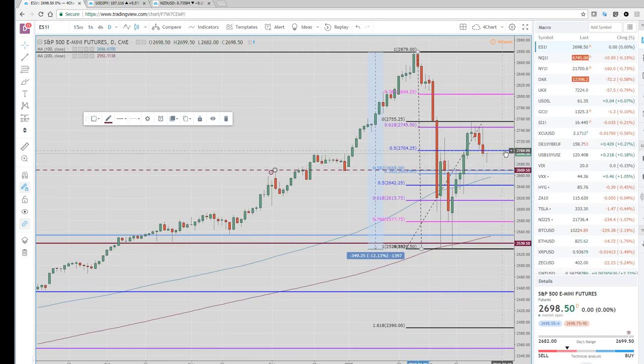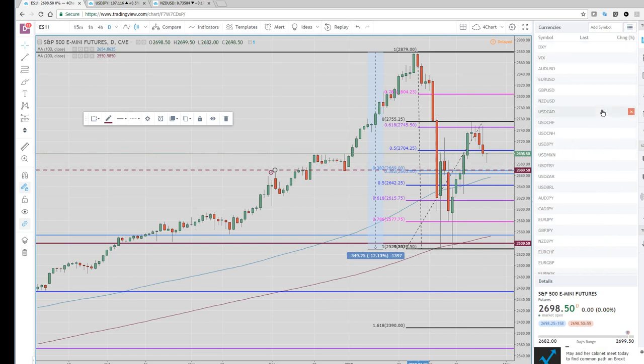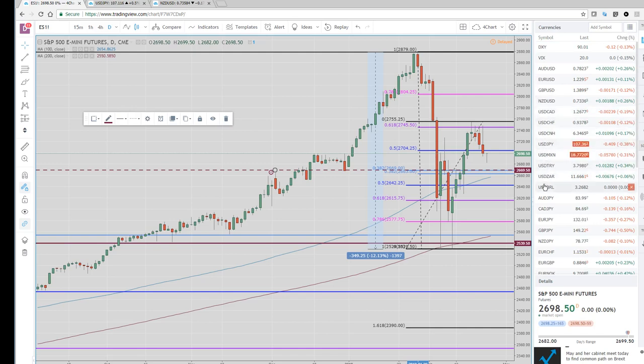Just reiterating what my colleague was talking about earlier and what we were focused on in Asia — it's all about the yen crosses today. We've got the ECB minutes coming up in a couple hours. Good luck today, and you'll hear from us again just right before the New York Open. All the best.